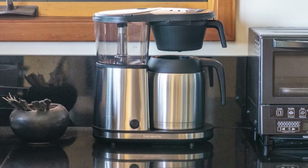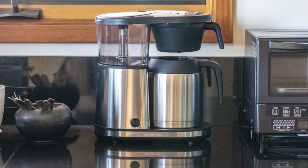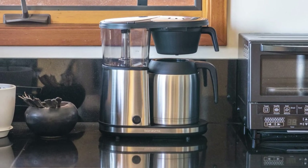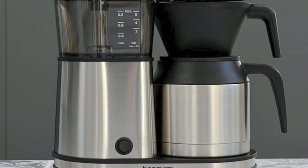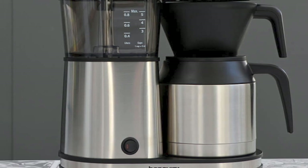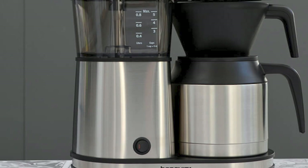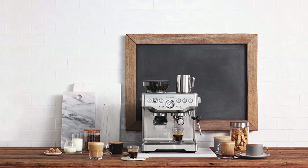Unlike most coffee makers out there — including many expensive, fancy machines — this brewer actually heats water to the correct temperature. While some coffee lovers might scoff at using an auto-drip machine, there's something to be said for ease of use. This one-touch brewer will take out all the guesswork so your recipient can just focus on enjoying their coffee.